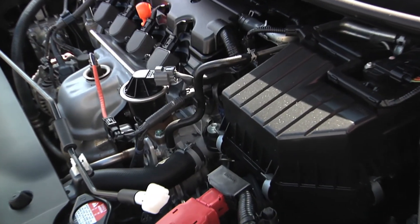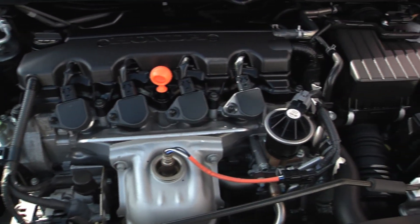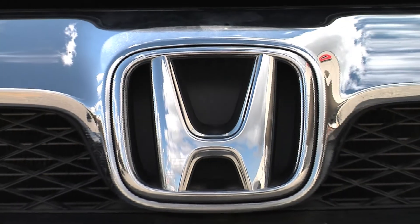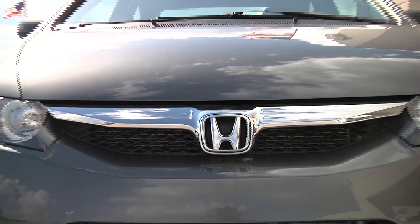Let's take a look under the hood of this vehicle. Notice how clean the engine compartment is on this Honda Civic. All of our vehicles here at Sharp have been serviced by factory trained and certified technicians. All of the needed maintenance has been performed. Every vehicle at Sharp Cars has been fully detailed, mechanically inspected, and is ready for you to drive home today.